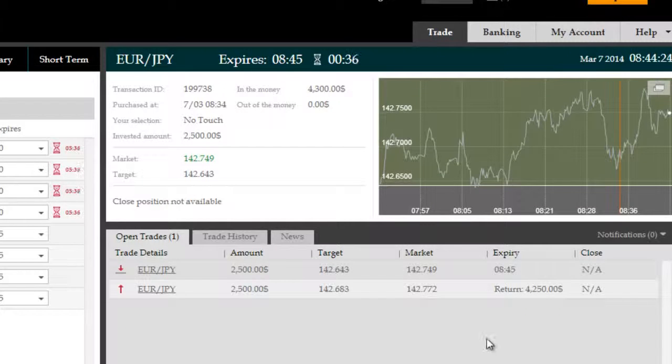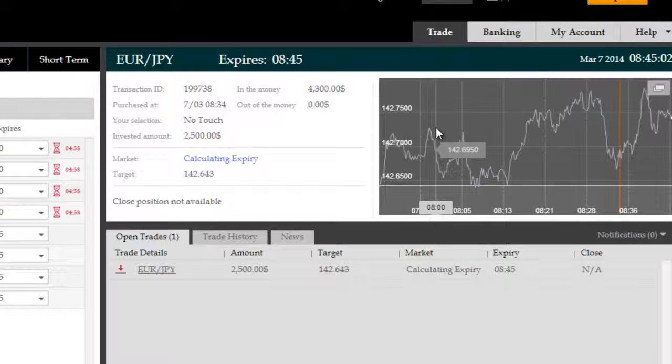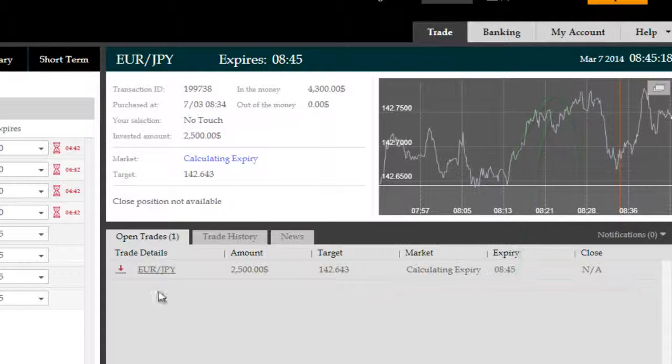Both trades are now successful. One has expired in the money, and the second is just due to expire in 30-something seconds. We're staying well away from the no-touch target of 0.643, keeping us in the money in the safe zone. With so much support from various ITM Saturn Pro Fibonacci targets, there's no possibility of price reversing below our 0.643 no-touch target. We have now expired for a second time on the Euro-Japanese Yen in the money — a second profitable trade, with a $4,300 gross return on a $2,500 investment using ITM Saturn Pro retracements to our advantage.